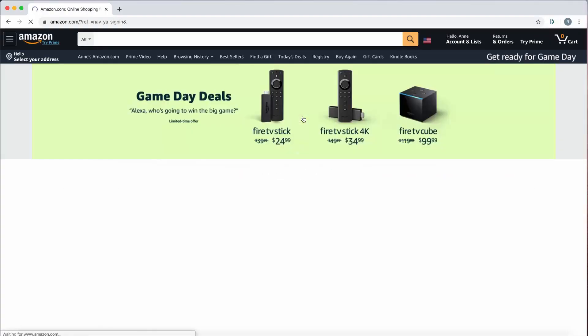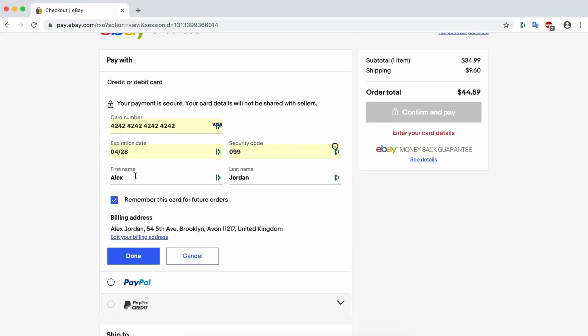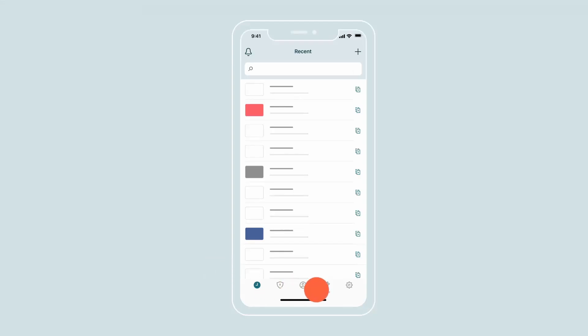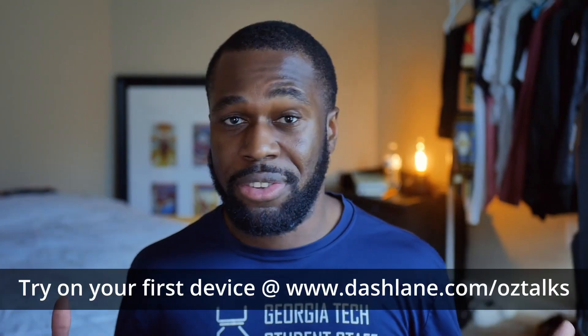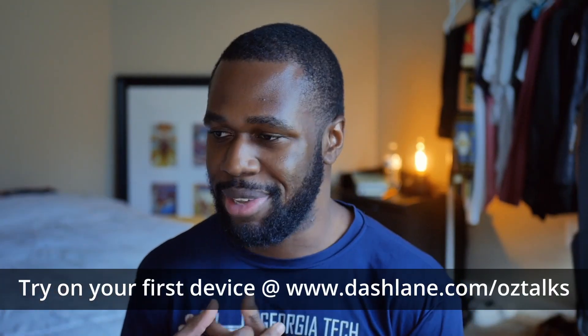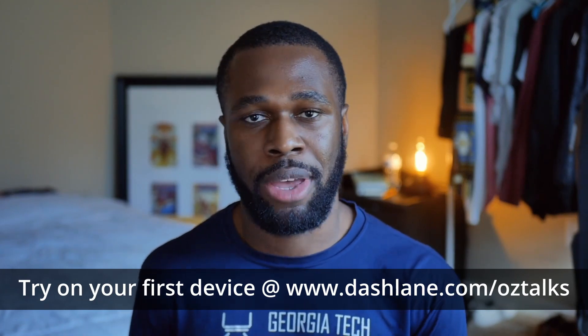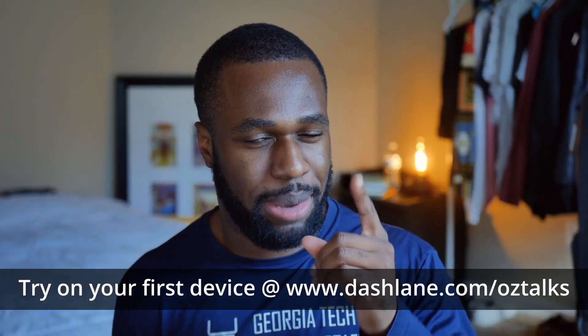They also generate super strong passwords and store the encrypted passwords in a manager, so you don't have to worry about remembering them. This also means you don't need to remember your credentials when buying products online. Dashlane has a simple two-step checkout. If you want even more security, they offer extra features like a VPN. Get Dashlane on your first device for free by heading over to dashlane.com/oztalks. Use code oztalks for 25% off.